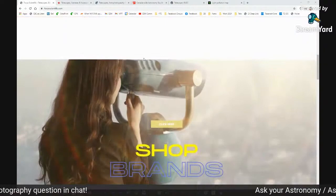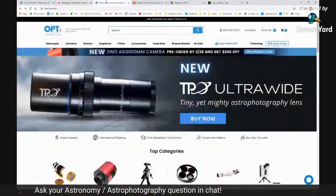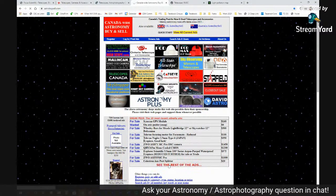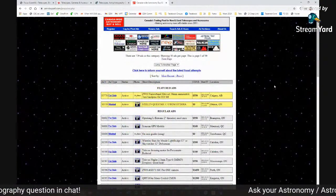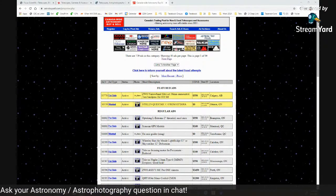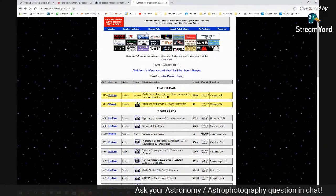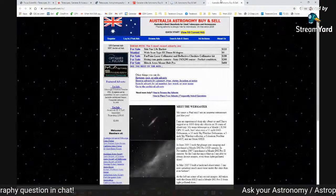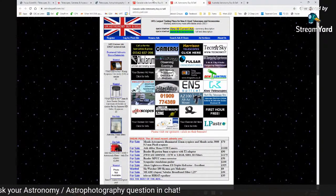So you can always buy something new, and new is always nice depending on what you get — you can get a lot of entry-level stuff new. But you can also buy stuff used. Depending on where in the world you live, how you do this is a little different. This is AstroBuySell.com — I have bought a lot of stuff on AstroBuySell.com, which is the Canadian site. They also have a UK version and an Australia/New Zealand version at .com/AU and /UK — you can go on there and buy used gear.